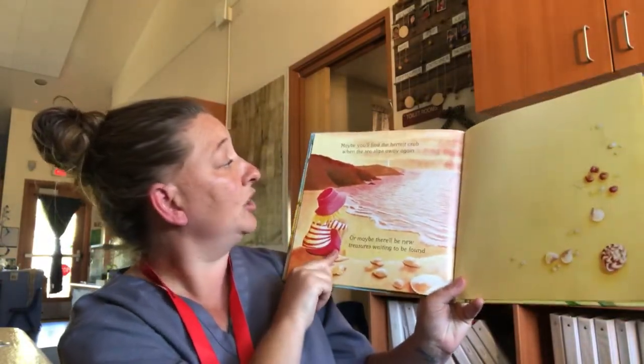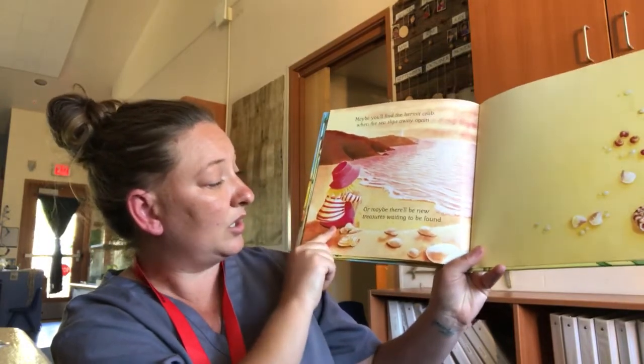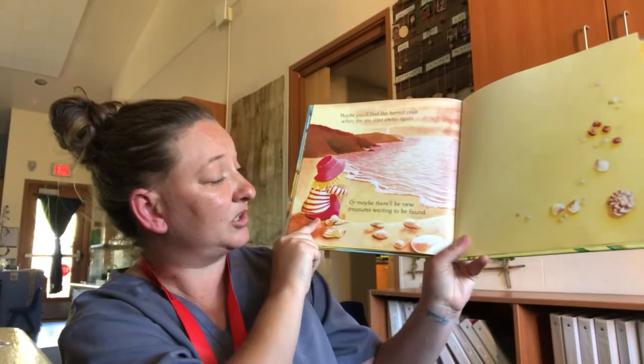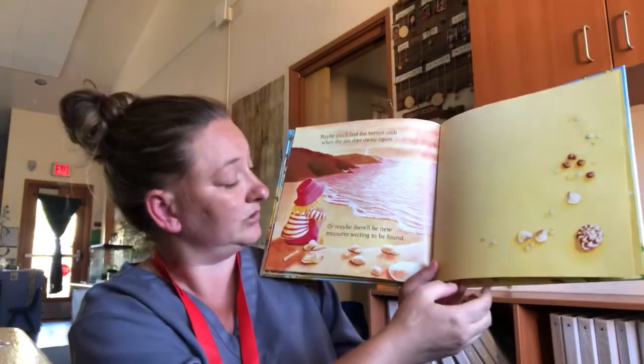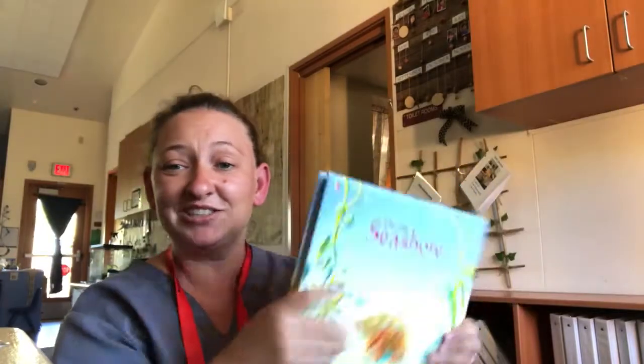Maybe you'll find the hermit crab when the sea slips away again. Or maybe there'll be new treasure waiting to be found. The end. I hope you guys enjoyed that story. Bye!